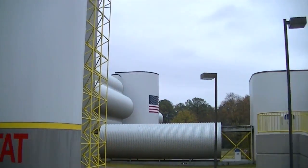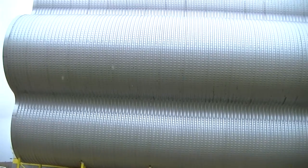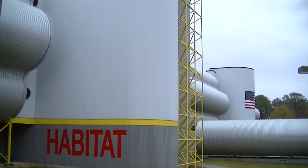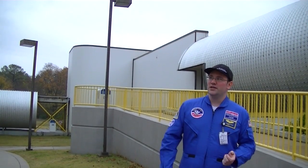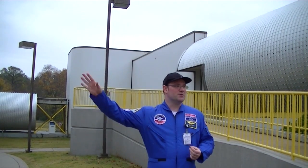This oddly shaped building here is Habitat 1 where we're heading. When it was designed, it was modeled to look sort of like a space station because you have this round shape to the walls. It maximizes the amount of usable space on the inside.